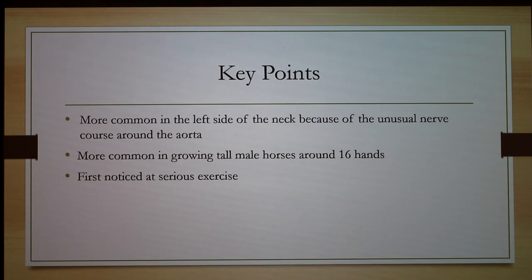Larger animals require more medicine than smaller animals, increasing cost. Another audience question: Is this strictly a performance improvement or also a quality-of-life procedure? The presenter clarified it's strictly a performance thing — the more you work the horse, the more it needs that extra air. If you're a typical owner who just rides on weekends, there's really no point in doing the surgery, as it doesn't block the airway completely. It's primarily relevant for high-performance horses like Kentucky Derby competitors.